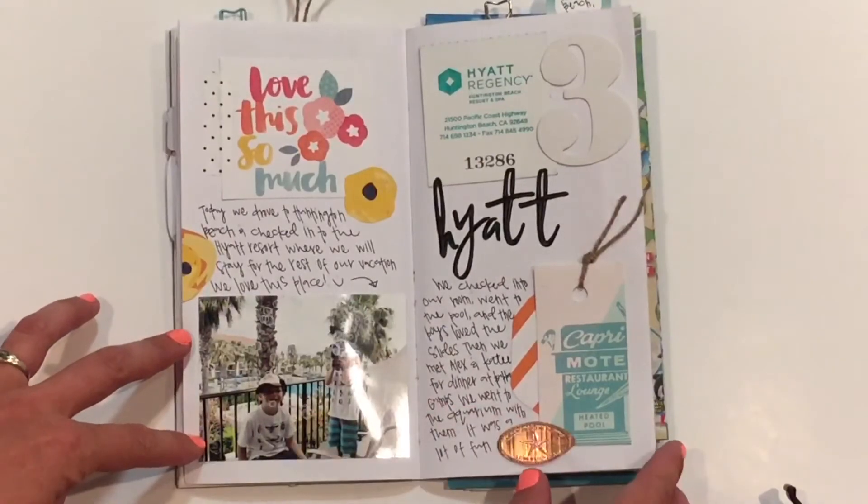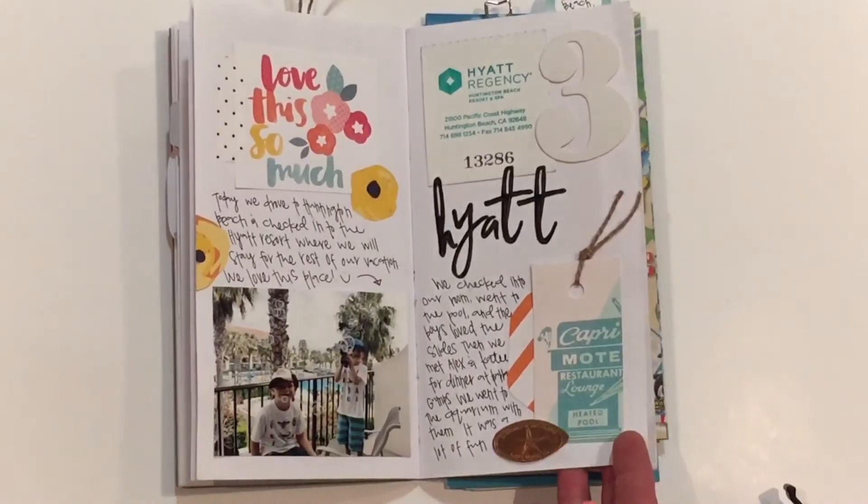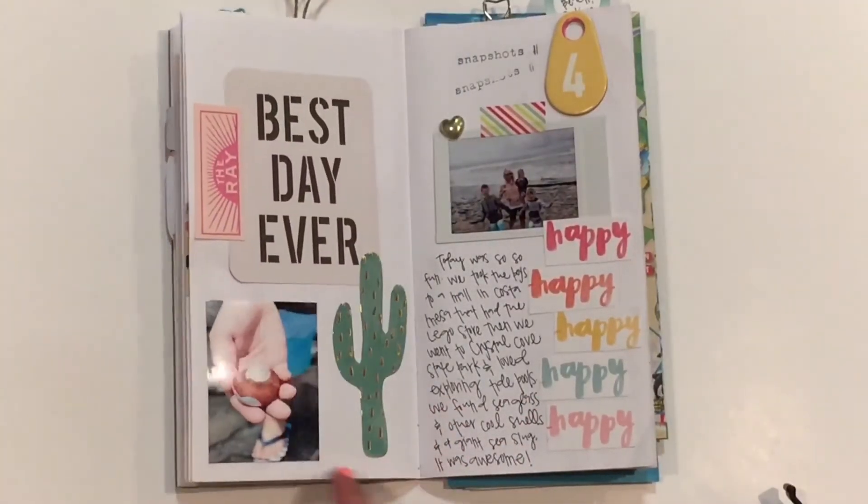Then we checked into our hotel where we were going to be the rest of the time at the Hyatt Resort, and noticed the little smashed penny at the bottom. My boys made tons of those.